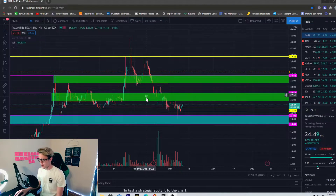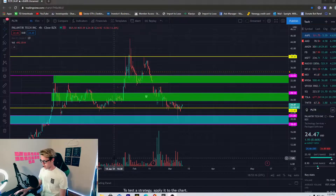Palantir has been in an apparent downtrend — we've really been struggling on Palantir lately. But today we have a nine percent gain, which is good. What I've been looking at on Palantir is this yellow line right here at $23.45 — I've been really watching this level.